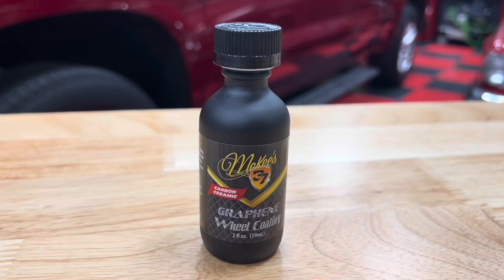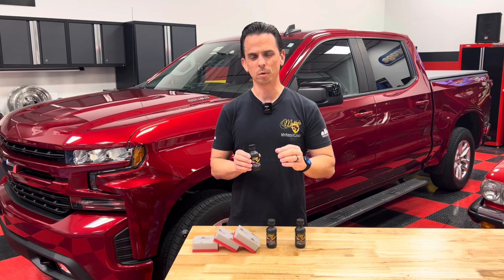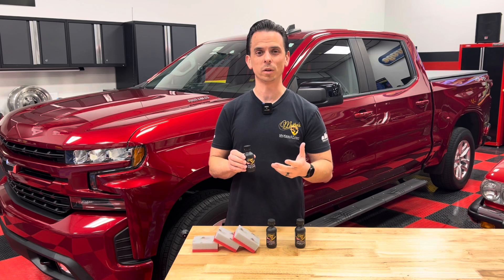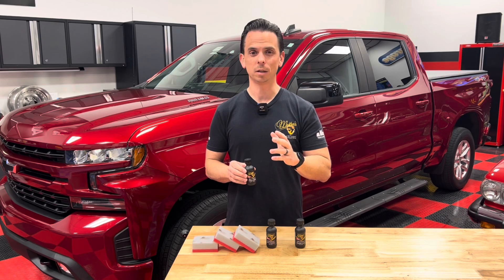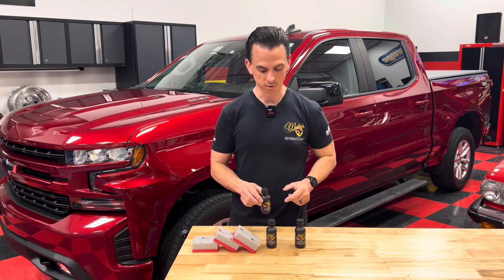Next up, we have the Graphene Wheel Coating. This is optimized for wheels — it provides high heat protection, a high gloss finish, and brake dust will not want to stick because it leaves the wheels so slick. Super easy to apply, safe for all wheel finishes, and it makes cleaning brake dust off sport sedans a breeze. Definitely get this if you like to keep your wheels clean.